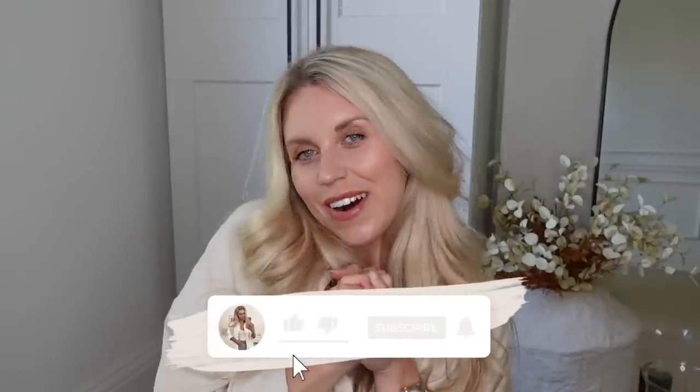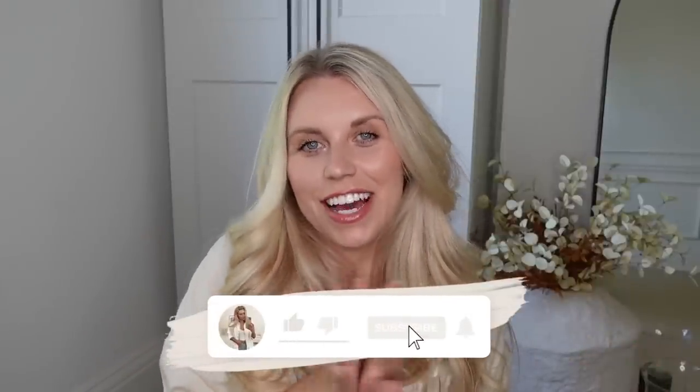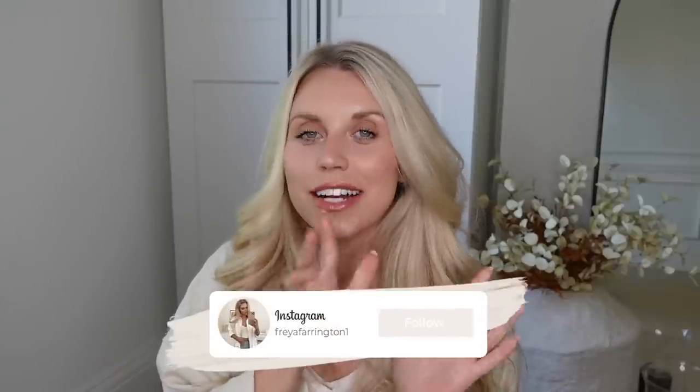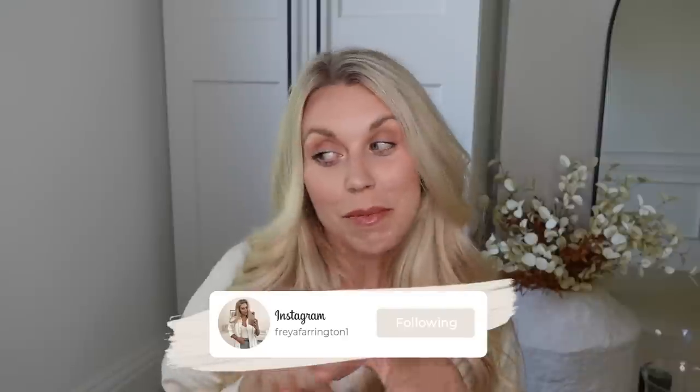Hi guys, I hope you're all doing really well — welcome back to my channel and welcome back to a brand new video. If you're coming over from my last video where I did a vlog and showed you some new bits in Primark, today's video is kind of a follow-up from that because it is, as you can tell by the title, a Primark haul! I was a little bit disappointed with the fashion, but the homeware as always is amazing, and there were still lots of bright bold colors in fashion too.